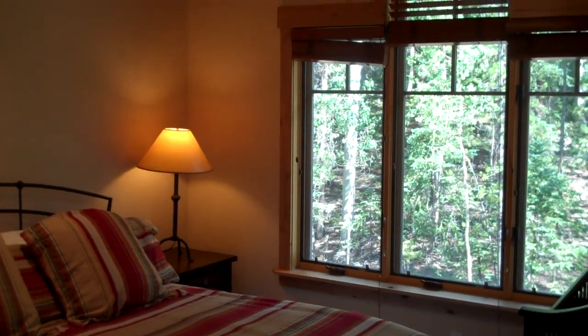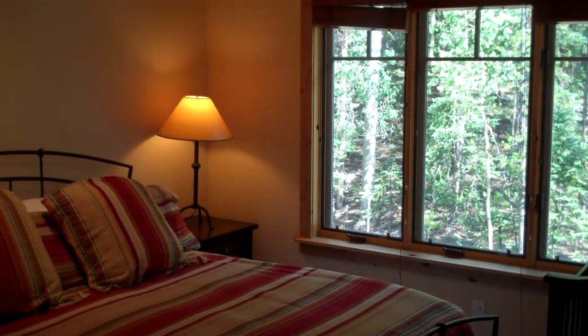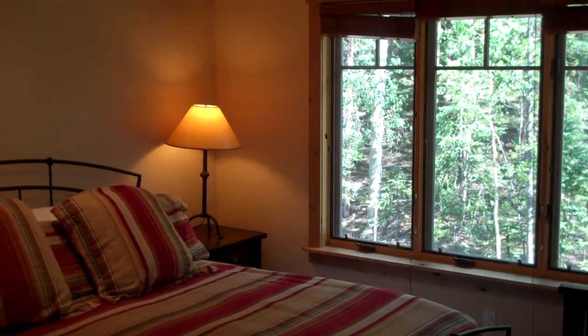Hi Al, it's Todd Rankin again from Cornerstone Real Estate. I am over at 6509 Settlers Creek. This is the unit that's listed at 649.